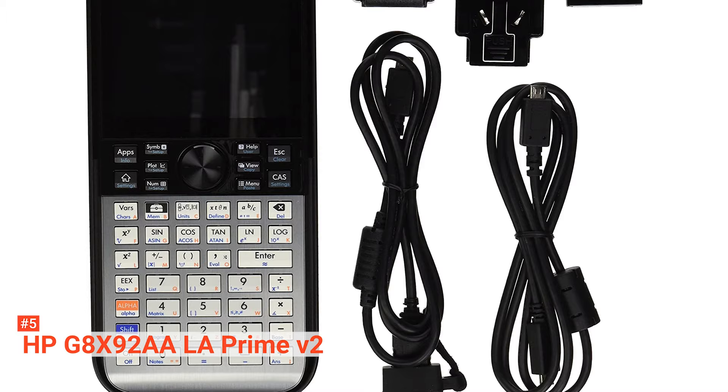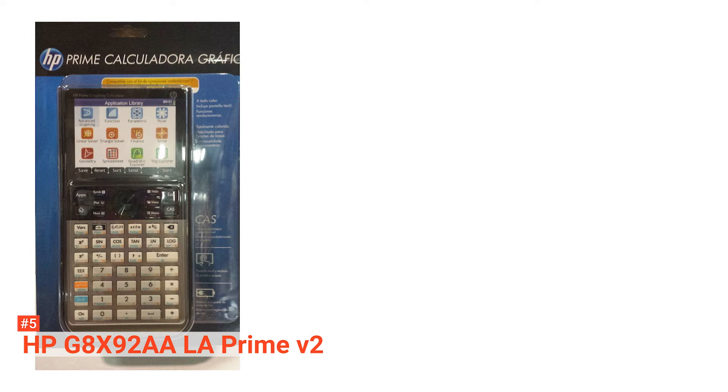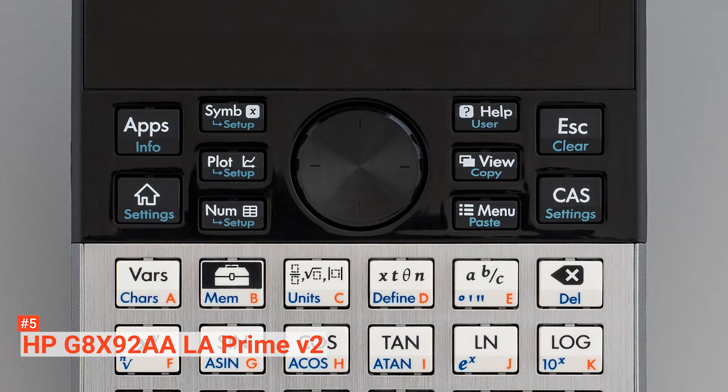It features polar and parametric plotting, differential equations, scatterplot histogram, and bar plot. You can also find the area, slope, intersect, and extremum of an equation, or use its varieties of conversions to get your work done. Its touchscreen allows you to zoom in for a better view, making this unit a strong contender among other graphing calculators in the market. Featuring two separate home screens — one is a standard mode, while the other has an integrated computer algebra system — these modes operate independently and can be quickly switched between.